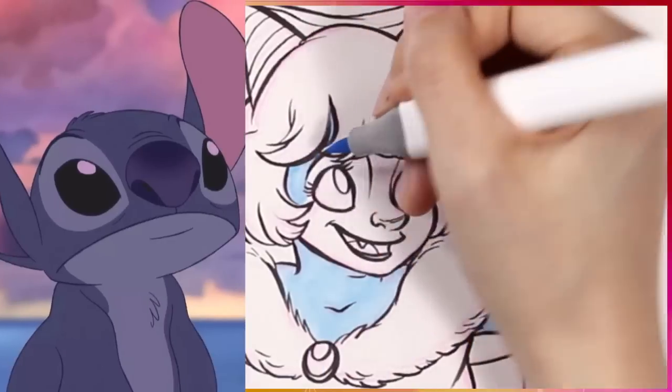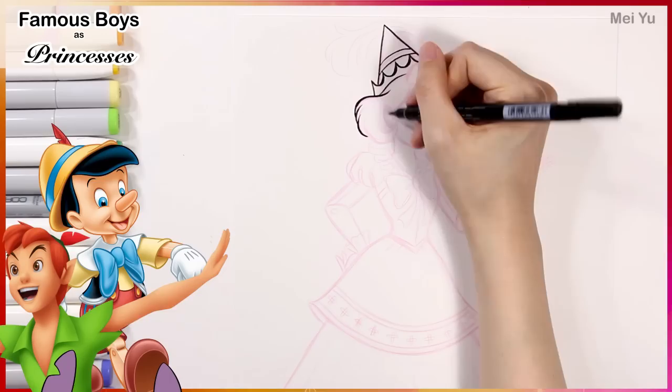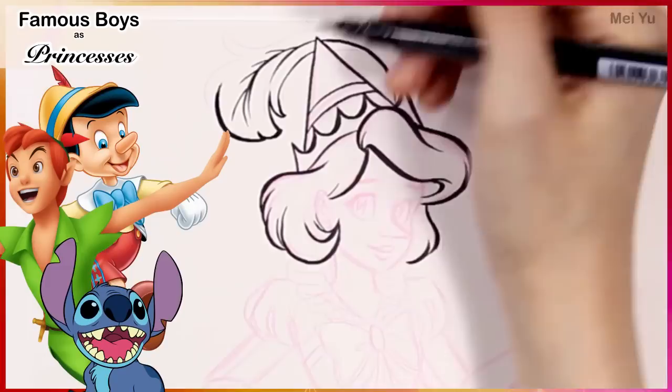How would different Disney boys look like if they were princesses? Hey everyone, this is Mayu. Welcome to Fun Friday. Every Friday, I try to do something new, fun, or challenging. So today I'm going to reimagine different Disney boys from various movies and turn them into princesses. So if they had their own Disney princess movie, how would they look like?